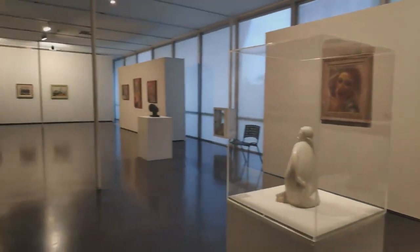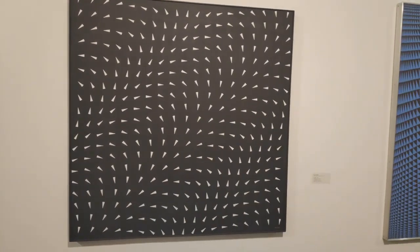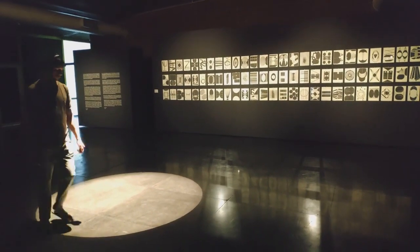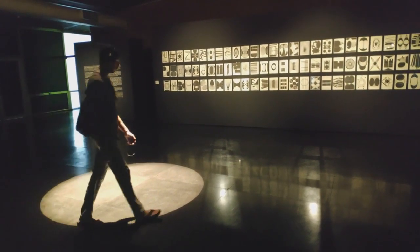My favorite art piece was an interactive piece where a staff member of the museum gives headphones to the visitors. There is a light circle on the floor, and you just listen to relaxing music while walking in circles. It was really funny to observe and also interesting to do.